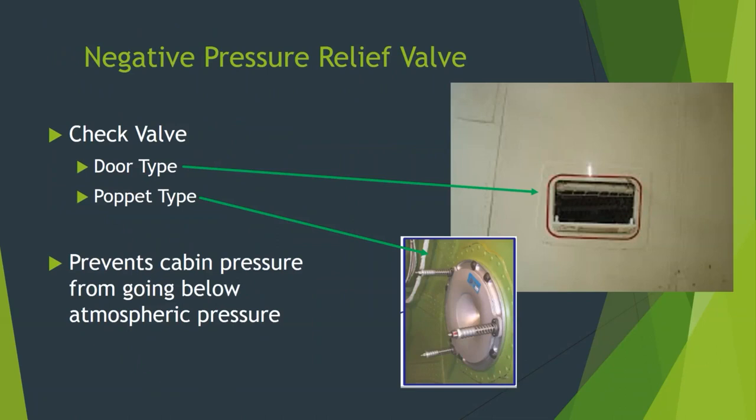Negative pressure relief valves come in a couple of types. The door type — everyone found this on the 727 — is literally a spring-loaded door. You get up on a ladder and shove your hand in there, it'll open. When the airplane is pressurized, it's held shut by air pressure. But if you get negative pressure, it just flips open — it doesn't take much to overcome the spring. Another style is a pop-it type — a circular valve on the inside with light springs, just enough to hold it sealed when the plane pressurizes. If outside pressure is greater, it pushes the pop-it valve in to prevent the cabin from ever going below outside pressure.